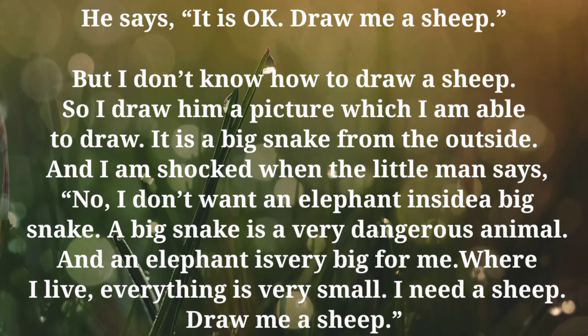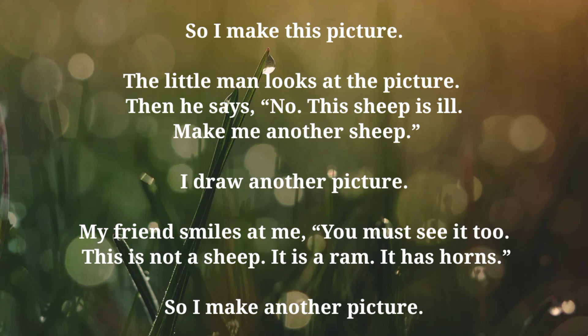So I make this picture. The little man looks at the picture. Then he says, no. This sheep is ill. Make me another sheep. I draw another picture. My friend smiles at me — you must see it too. This is not a sheep. It is a ram. It has horns.